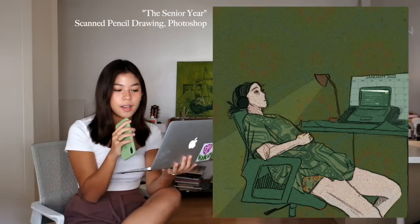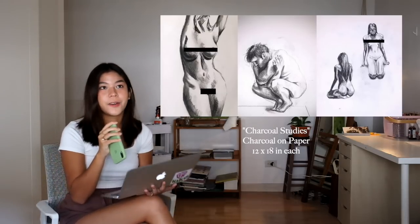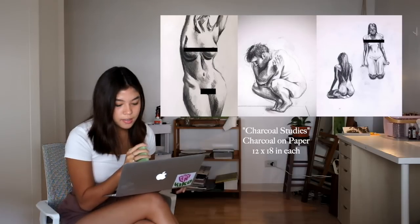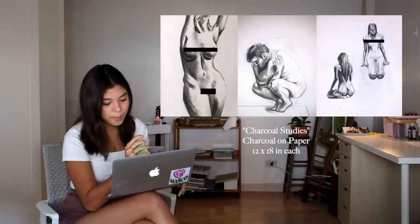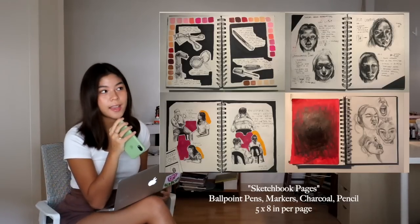Finally, I included a couple of charcoal studies just to show some form of traditional drawing ability. I used websites that randomly generate images and give you a timer for how long you can look at the photo, so it was a bit of a challenge. I wrote: 'With limitations placed on my ability to leave the house and take figure study classes, I found ways to challenge myself with a timer and online resources, experimenting with bold strokes, blending techniques, and cross-hatching methods.'